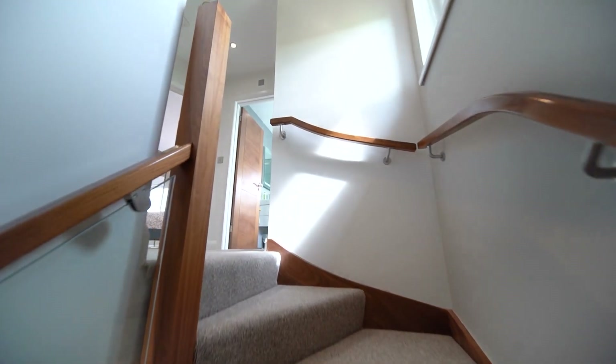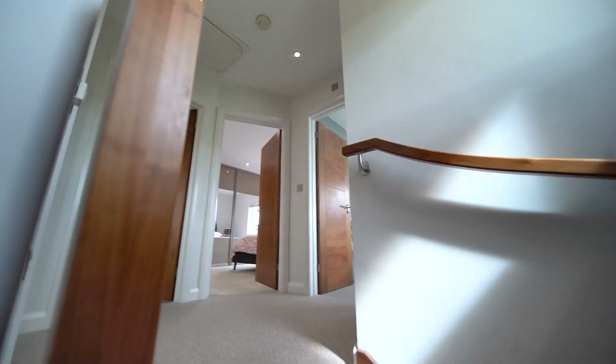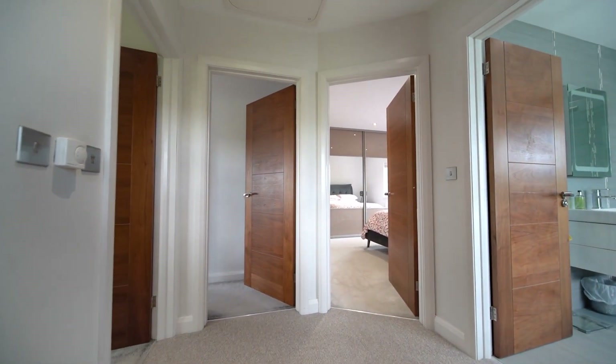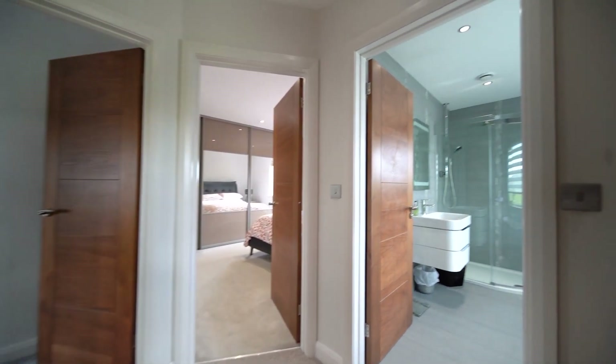The first floor of the property comprises of three well-proportioned bedrooms, the master bedroom benefiting from access to an ensuite shower room, and a bathroom suite.